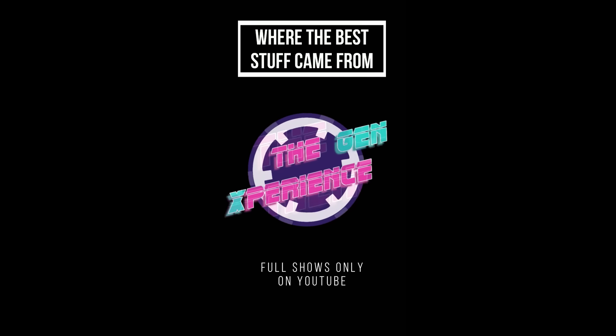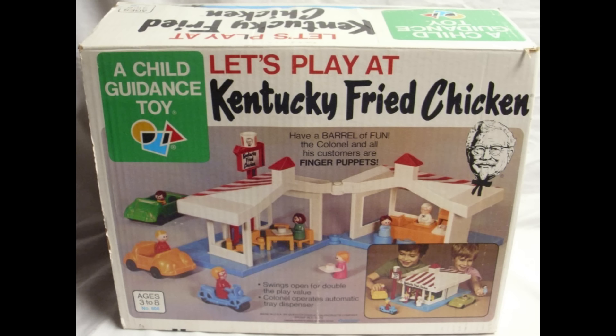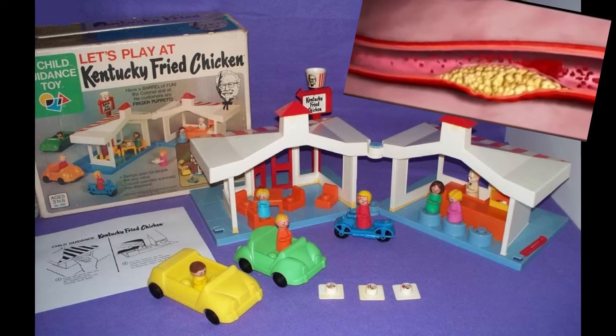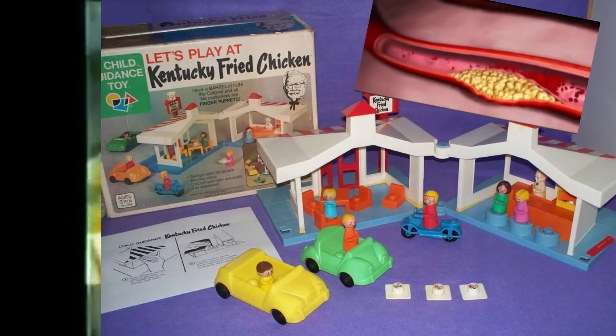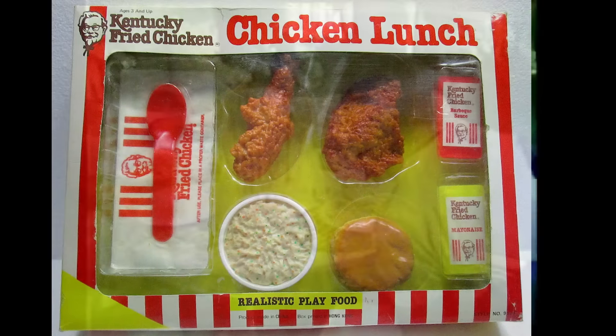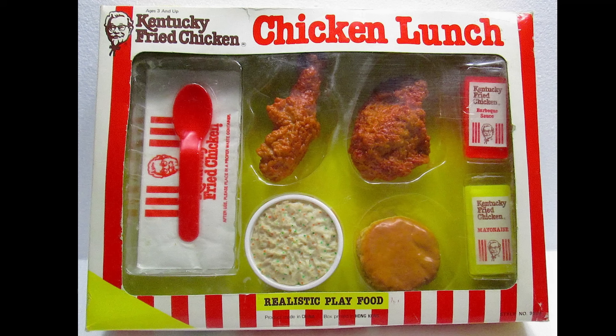But then again, she also got me this beauty. It just seemed like fast food playsets had their day, and this was it. Remco and PlaySchool weren't the only toy manufacturers guiding you to hardened arteries. Child Guidance was the toy maker for the Kentucky Fried Chicken playset. They produced their own fast food toy that dreams are made of — if your dreams are original recipe or extra crispy.